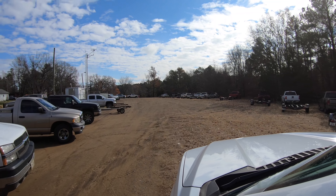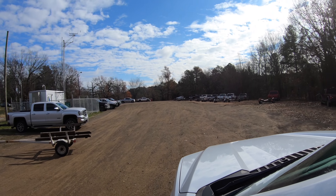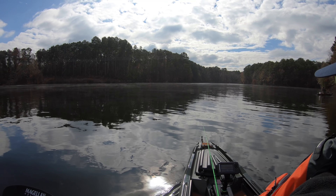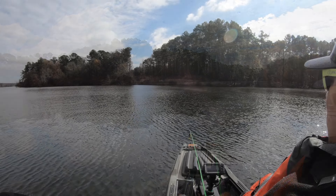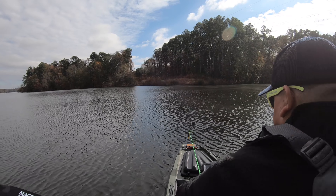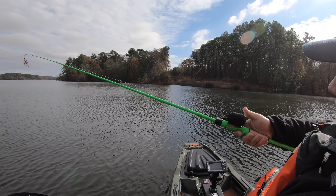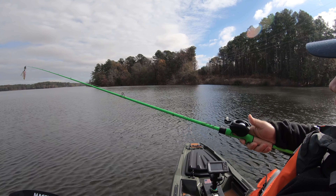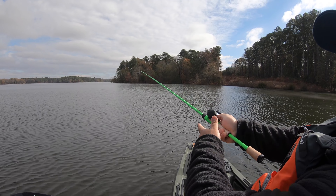Welcome back to another episode of Fat Rob's Fishing. It is Sunday morning, about 9:30. It's about 38 degrees outside right now. Got the kayak loaded up — the new Bonafide SS-107 loaded up. I am headed out for about an hour and a half drive to meet my buddy Butch. We're going to a power plant lake. The water should be a little bit warmer, so that should increase our chances of catching some fish today. And I really want to catch my first fish out of this kayak. So that's the game plan.